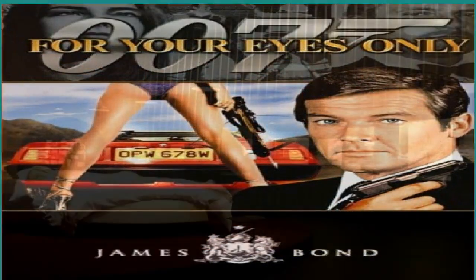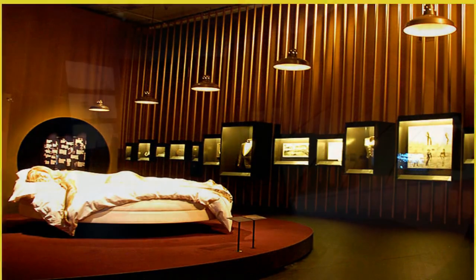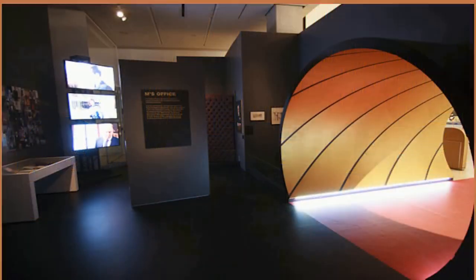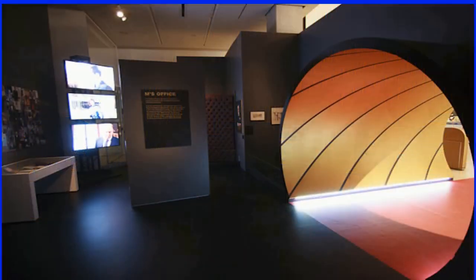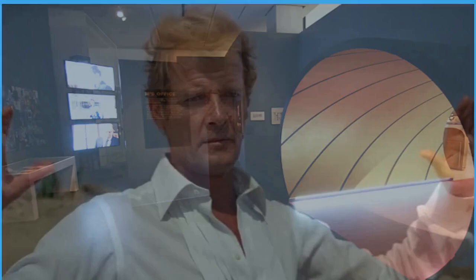The tunnels, originally built beneath Chancery Lane Tube Station to shelter thousands of Londoners from the Blitz during the war, cover about 7,000 square meters. As the threat of mass enemy bombing receded, they were used by the wartime government as a secret telecommunications center and base for the Special Operations Executive, which parachuted agents behind enemy lines after being instructed by Winston Churchill to set Europe ablaze.